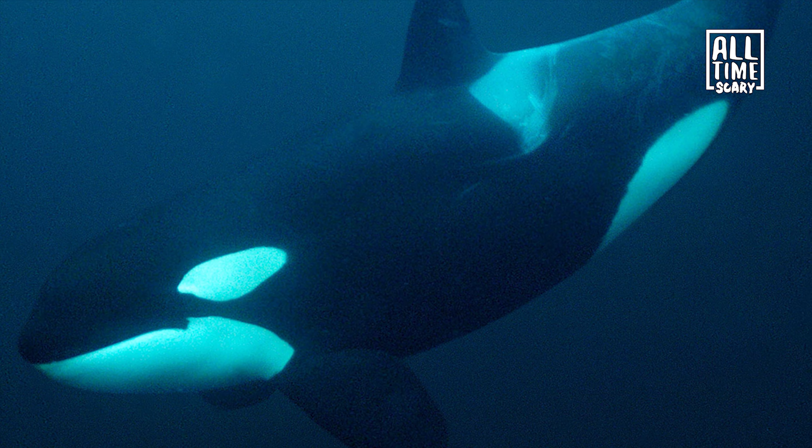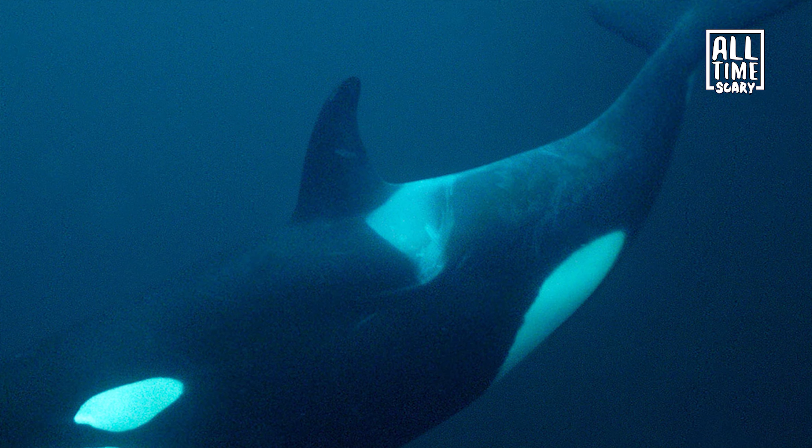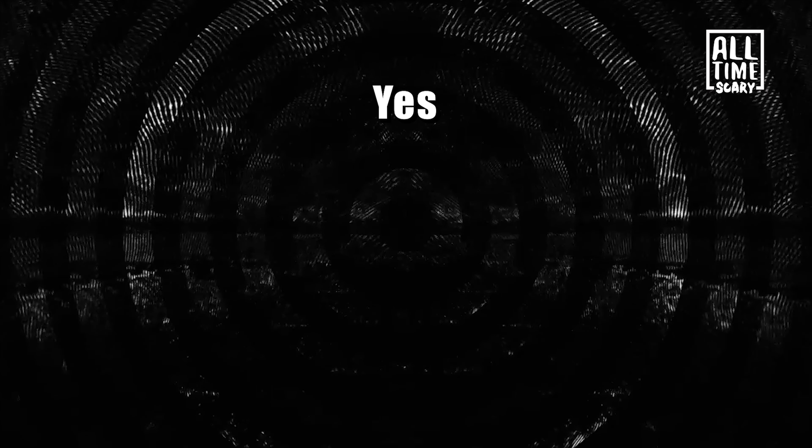Does something look a bit off to you, or is everything normal in this photo? Perhaps I changed something, or perhaps I did not. So here is my question: has the killer whale always had a mustache pattern on the back behind its dorsal fin? Yes or no?